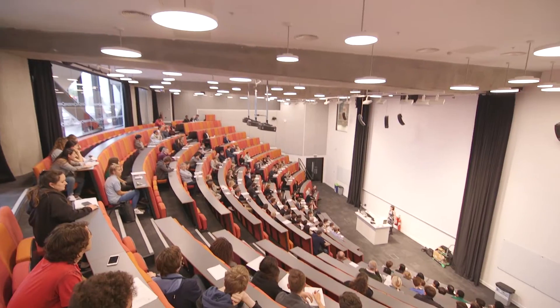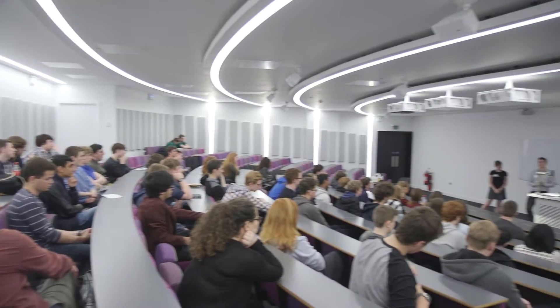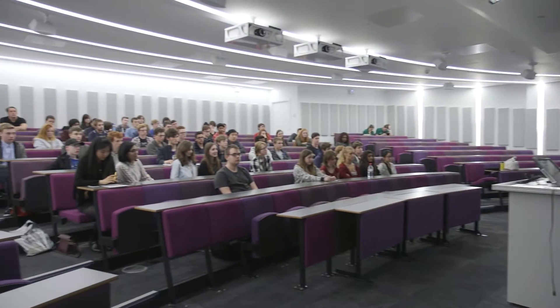This is one of the lecture theatres here in the Diamond. It seats about 400 people. Lecture theatres are particularly important and 60% of our timetable is made up of lecturing. The rest is split between labs and tutorials. The University provides state-of-the-art audiovisual facilities, and this lecture theatre in particular provides 3D projection.